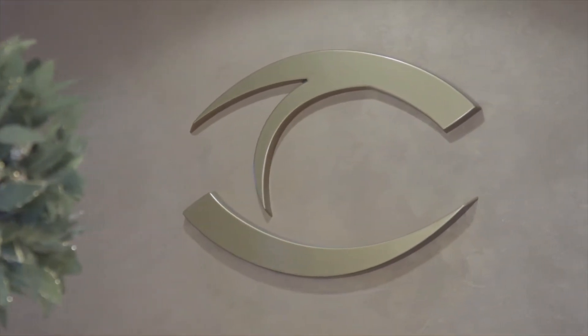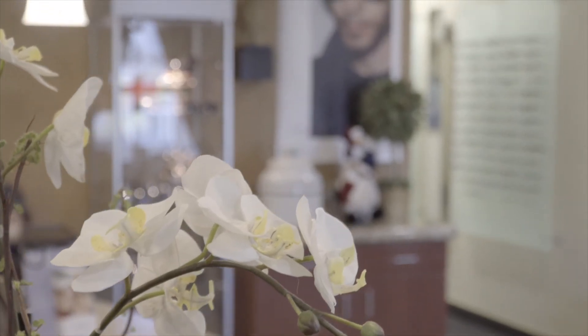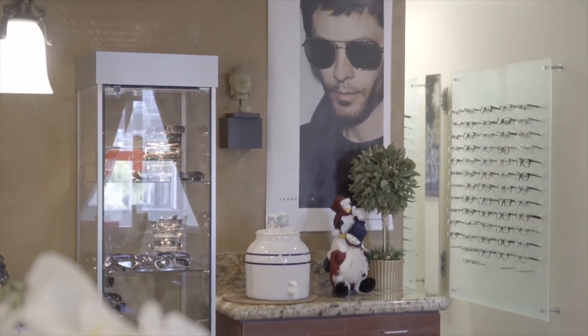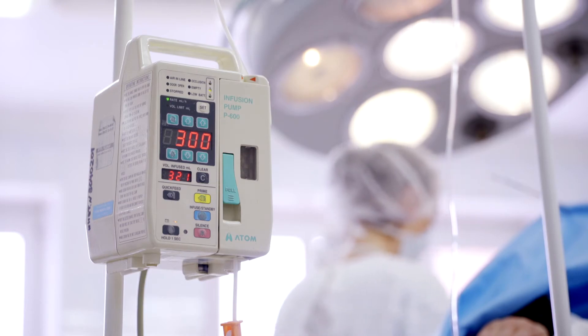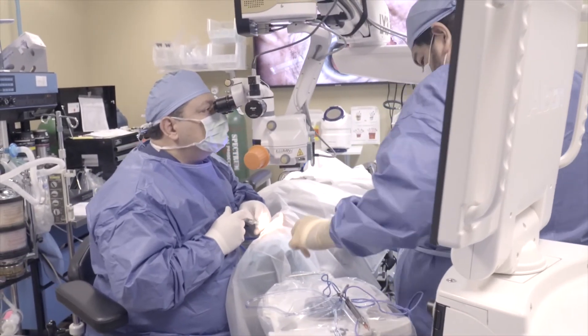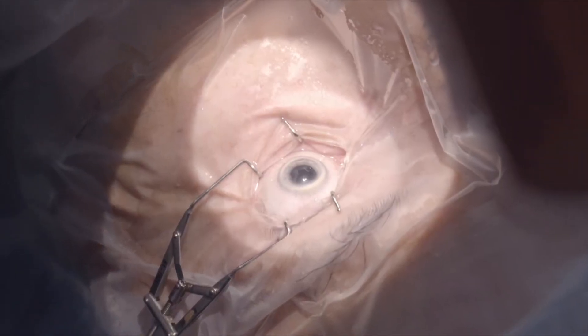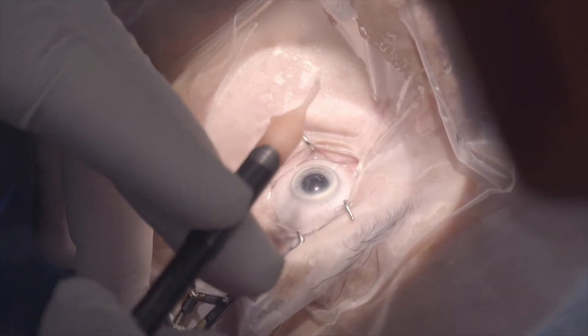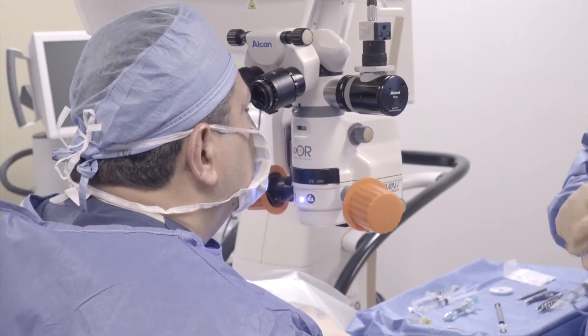You'll arrive at the surgery center an hour before your surgical time. At that time the anesthesiologist and our nursing staff will meet you. You'll get an IV placed, as we have mild sedation for the 10 to 15 minute cataract surgery. The surgery is done with you awake — you will follow instructions, and I will be talking to you throughout the surgery to explain what we're doing and how the process is going.